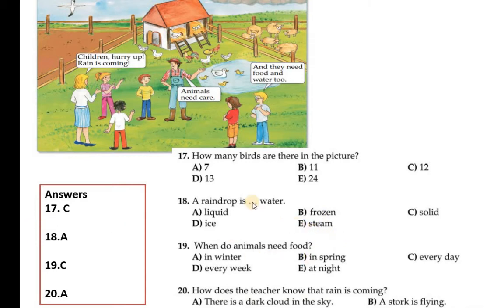Question number 18: A raindrop is dash — options: liquid water, frozen solid ice, or steam. Water can be in the form of liquid, frozen solid ice, and steam. Since a raindrop can flow, a raindrop is liquid water. Question number 18 A is correct.